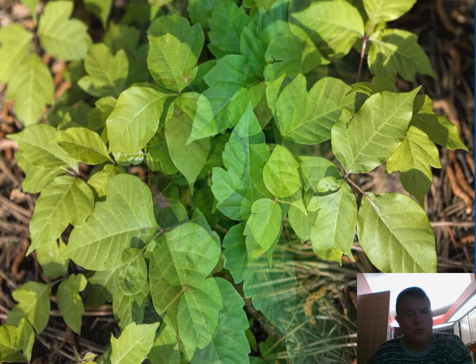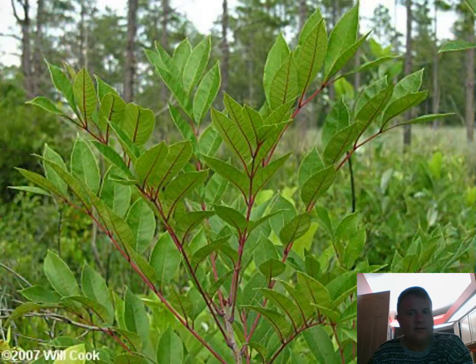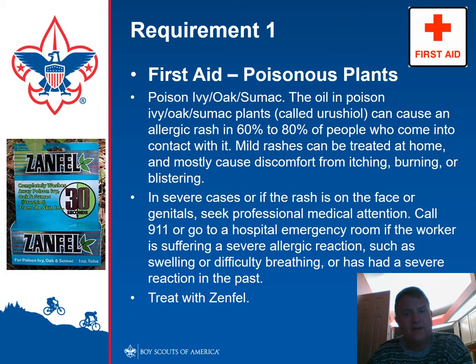Poison oak. Poison ivy. Very common in Florida — there are other poisonous plants out there that you may come across, and many of these plants are toxic to animals as well. There is a product — it's the only product on the market that will help stop the itching and the rash. Other than that, soap and water and some homemade remedies. You do want to seek professional attention — especially if they get it in their face, armpits, or genitals. Go to the hospital if they have any trouble breathing.